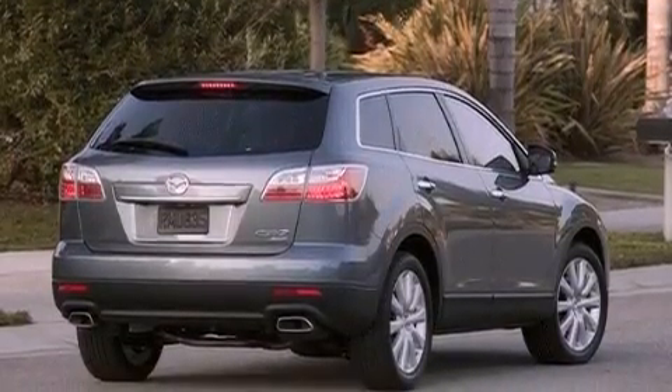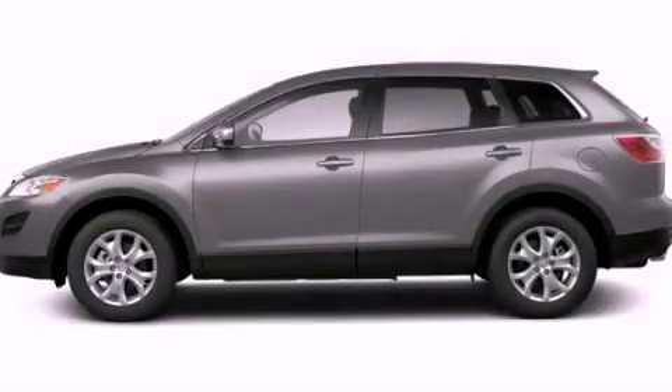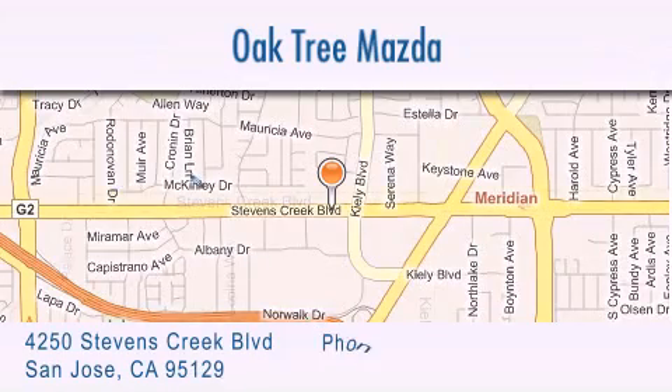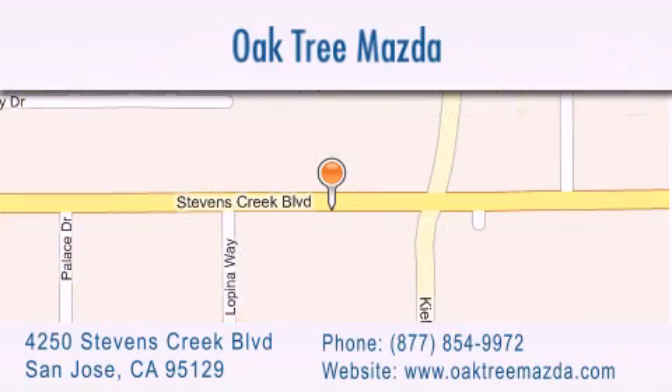Contact us today and schedule your opportunity to see this vehicle in person. Oak Tree Mazda is located at 4250 Stevens Creek Boulevard in San Jose. Our goal is to exceed all of your expectations to ensure that you will return for future visits.